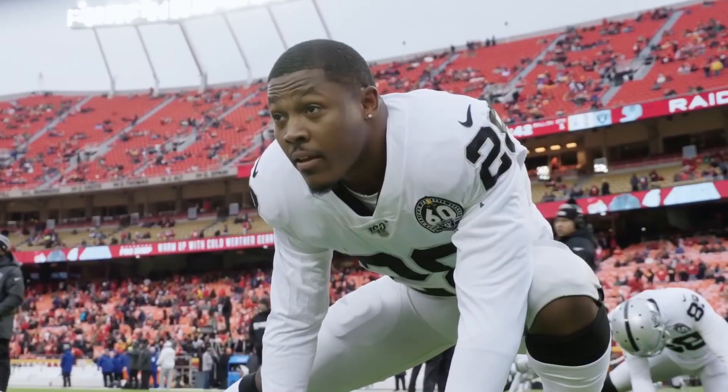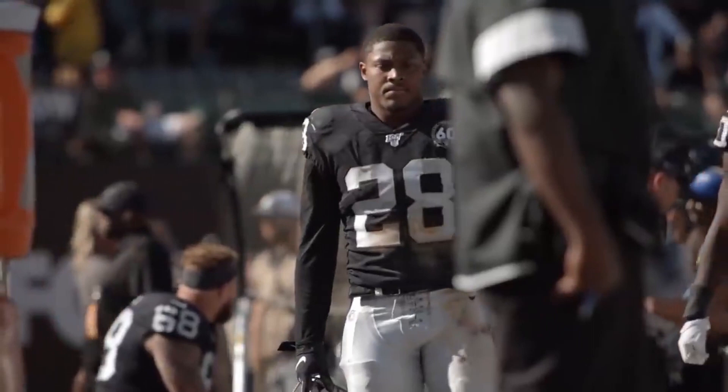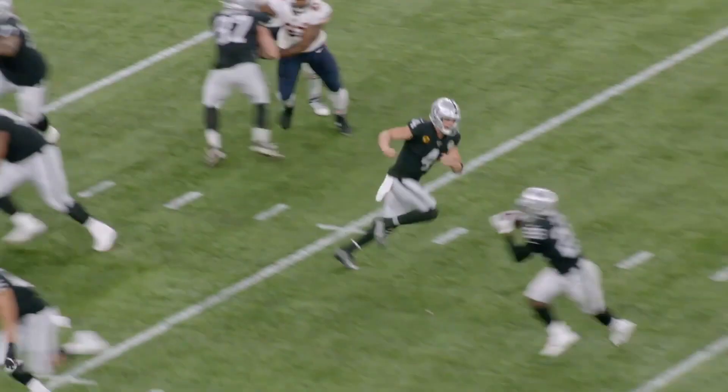Josh Jacobs was a huge hit for the Raiders with the 24th overall pick. In 13 games for them this season, he amassed 1,150 yards rushing with a 4.8 yards per carry average, which ranked him 5th in the league. While not much of a passing threat out of the backfield, he proved to be an exceptional runner in John Gruden's run-heavy offense.